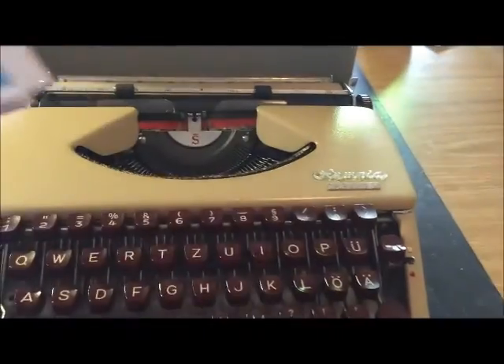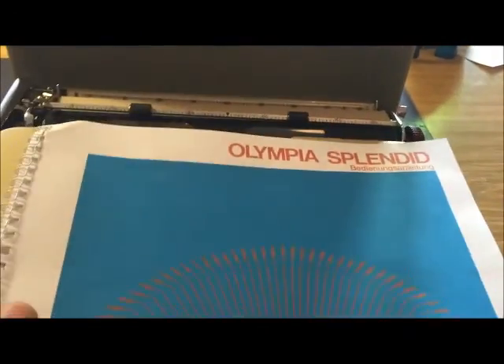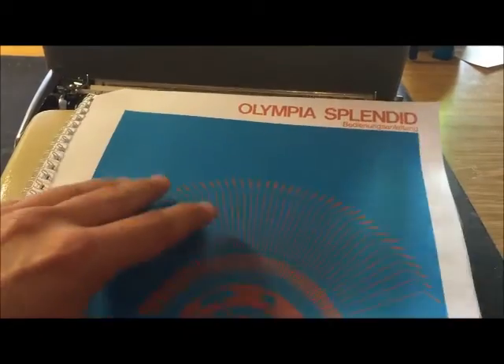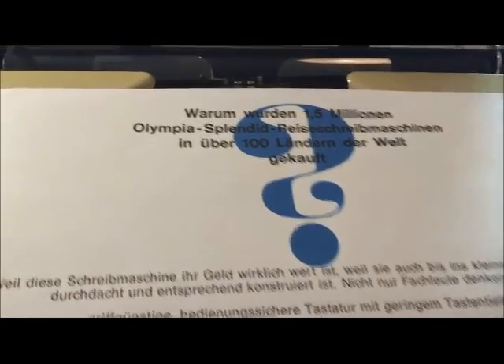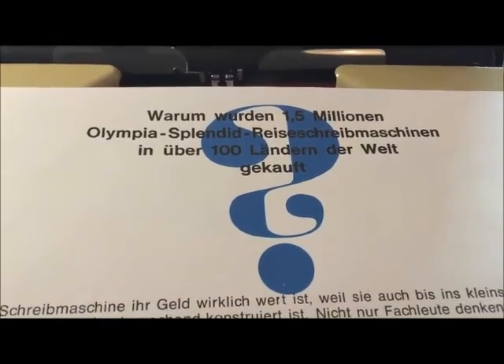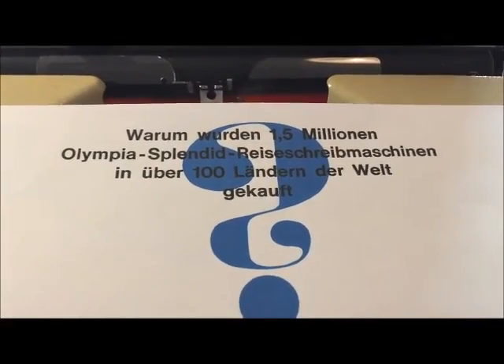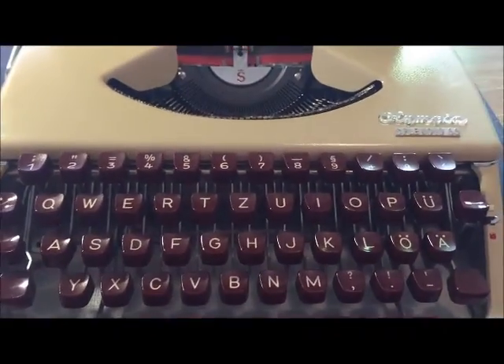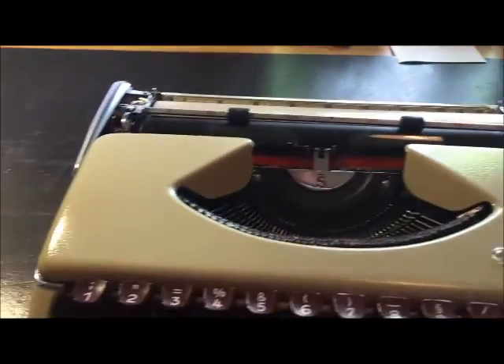This is another portable from Olympia — the Olympia Splendid 66. This is the booklet. This one was sold in over 100 countries and over 1.5 million typewriters were sold. This is a very, very good machine.